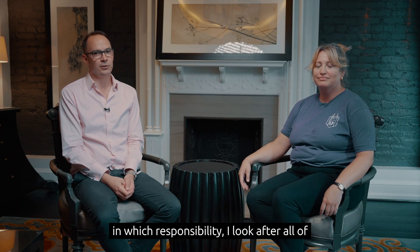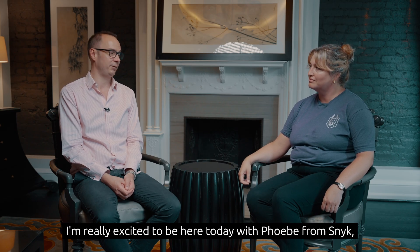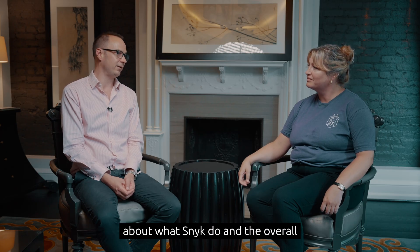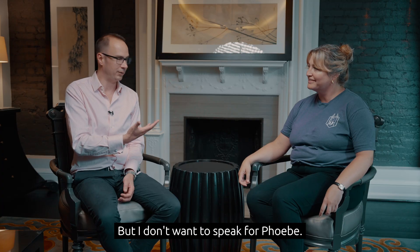Hi, I'm Mark Lewis. I'm the VP of Application Services at Canonical, in which responsibility I look after all of our ISV and IHV vendors. I'm really excited to be here today with Phoebe from Snyk, who's going to talk a little bit about what Snyk does and the overall federal space in which they operate. But I don't want to speak for Phoebe — over to you, Phoebe. It's lovely to meet you.